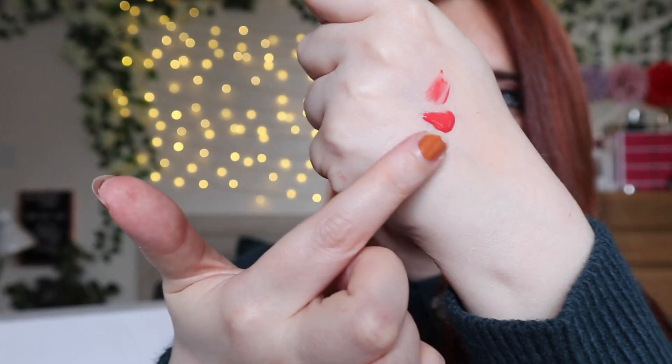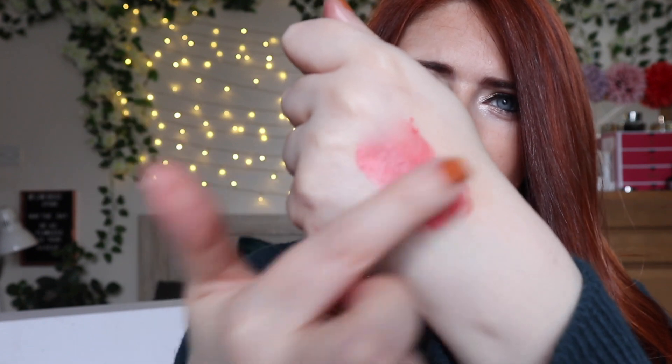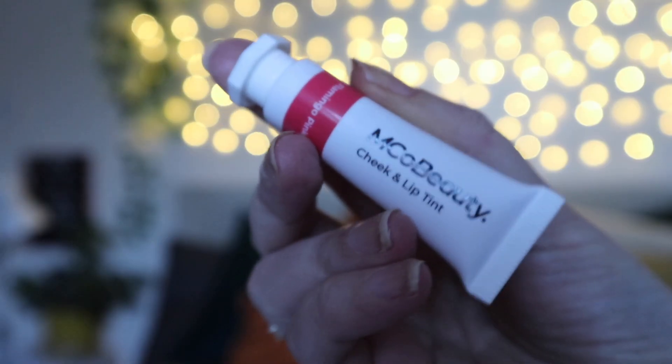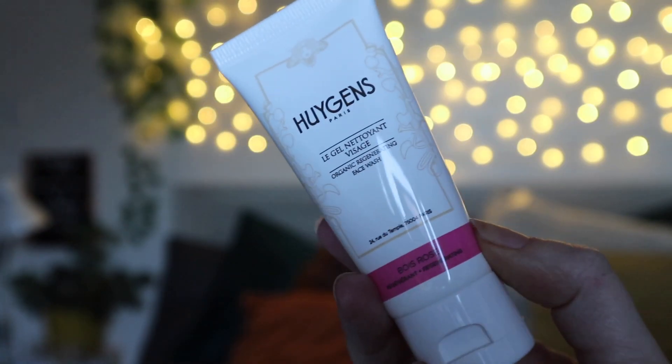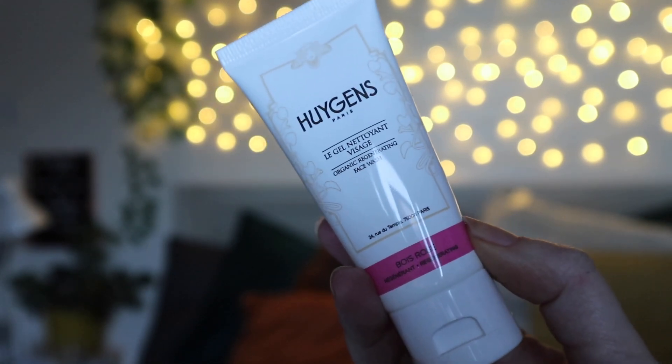Next we have a lip and cheek tint from Emco Beauty. I've tried a few of their lipsticks and they've always been really good, but I've never tried anything else from them. This is in the shade Flamingo Pink — wow, that is very bright, kind of in between a pink and a red. You can definitely sheer it out as a blush or use it as a lip balm type color. This is also full size and comes in at £12. It's described as a double-duty beauty that perfectly blurs the lines between dewy gloss and lip cheek stain for a fresh no-makeup makeup glow.